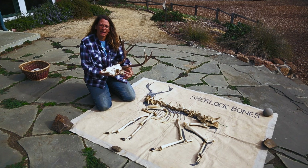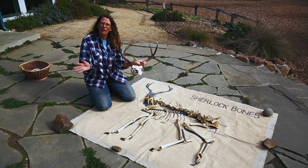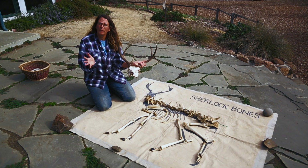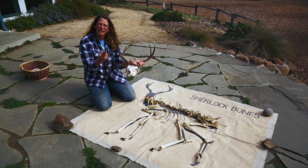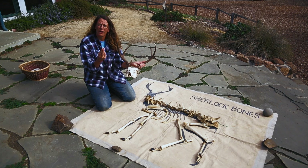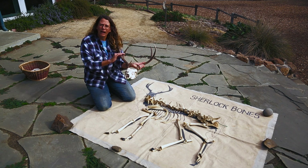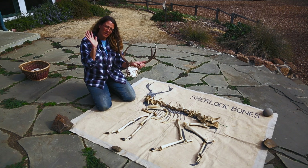That actually really helps, but what's interesting is they have one view of the world on this side and one view of the world on that side. That's really different from us, because our eyes point to the front and we see one view with both eyes — they kind of focus together. So that helps us more, but the deer have to worry a little bit about noticing things behind them.